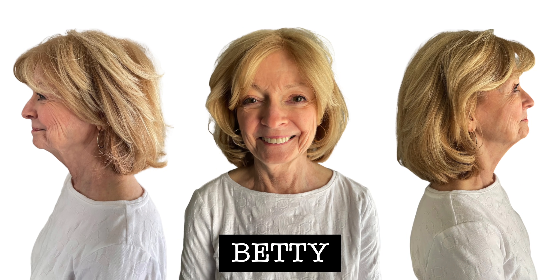Meet Betty. If you're new to this series, my name is Justin Hickox. I have been doing hair since 1995. In this particular series, subscribers from this channel actually send in photos asking for my advice on different things that might be happening with their hair — different mistakes that might be going on and how we can make slight modifications to help them get a little bit more of a youthful look. So thank you, Betty, for being a part of this.